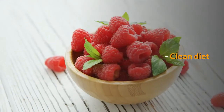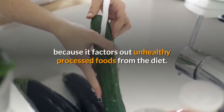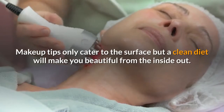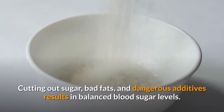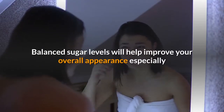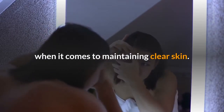Clean Diet. The Caveman Diet is ideally a clean diet because it factors out unhealthy processed foods. Makeup tips only cater to the surface, but a clean diet will make you beautiful from the inside out. Cutting out sugar, bad fats, and dangerous additives results in balanced blood sugar levels, which helps improve your overall appearance, especially when it comes to maintaining clear skin.